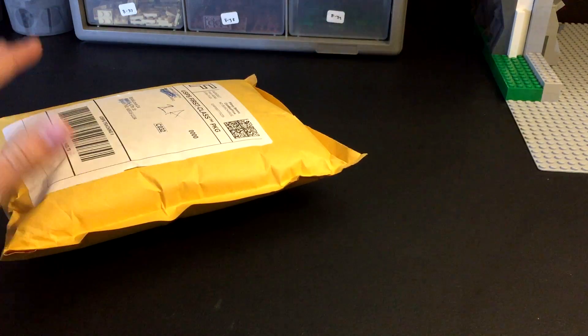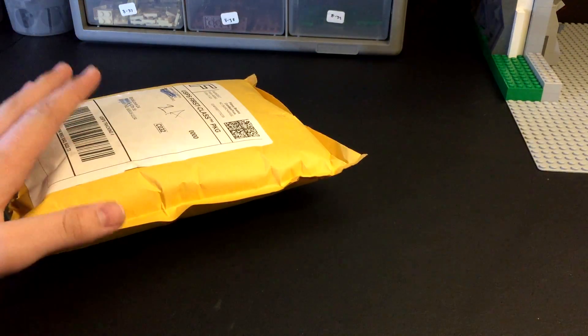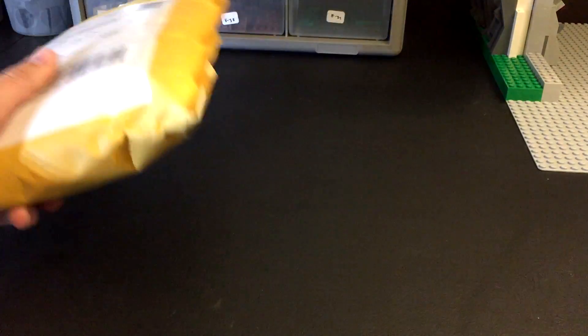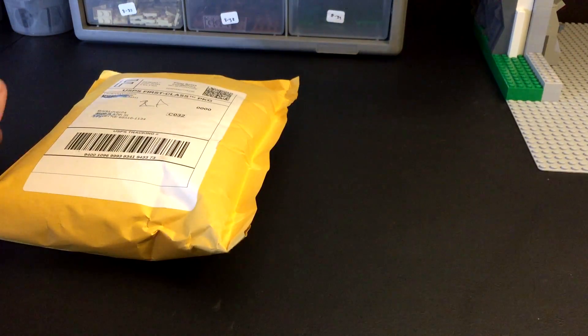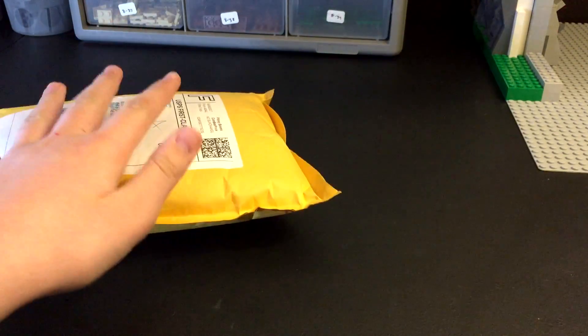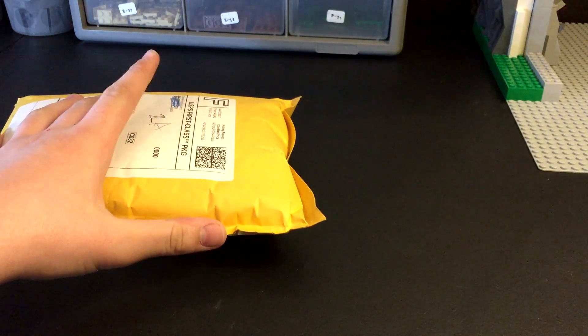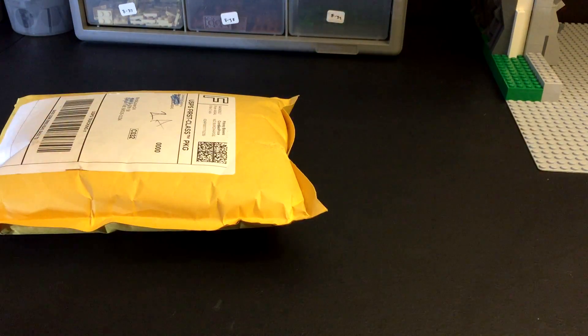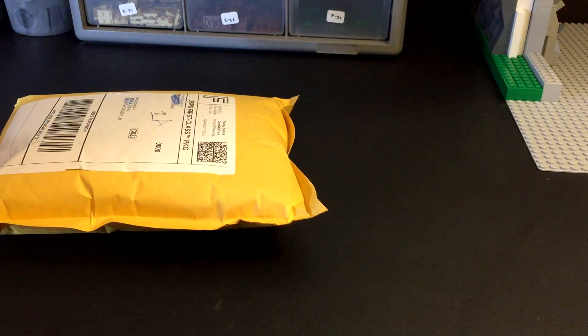What is up YouTube, BrickOver24 here. Today I have a package that I've been so overly excited to get. This is a very thick package from Clone Army Customs, and I paid $150 for this. Tyler was nice enough to give me 10% off, and I actually have another package from him coming in tomorrow that he also gave me 10% off on, so thank you again for that, Tyler.